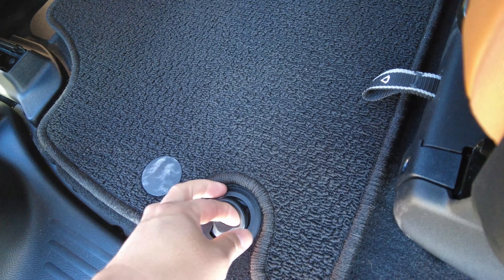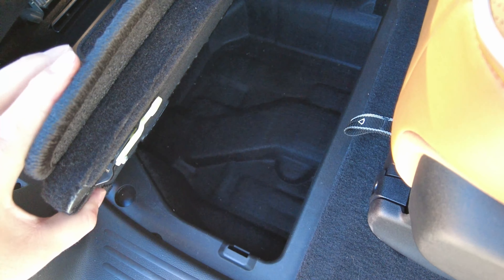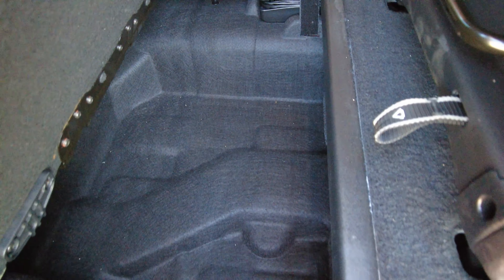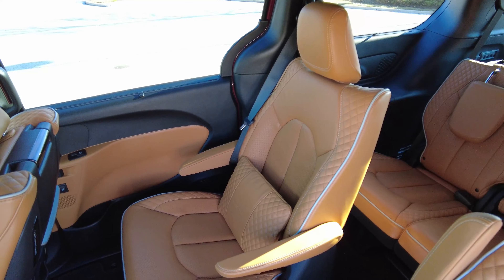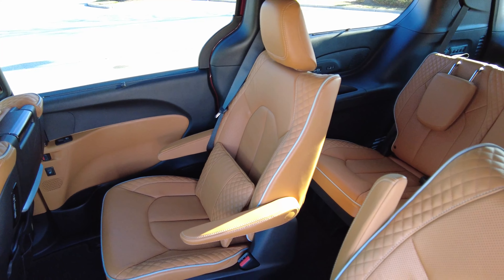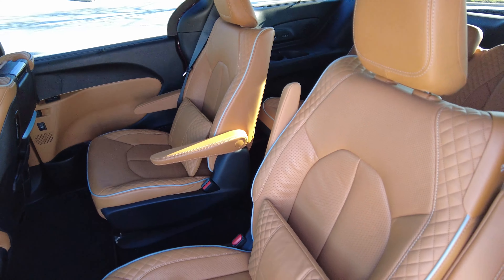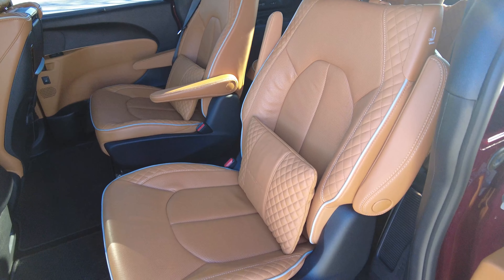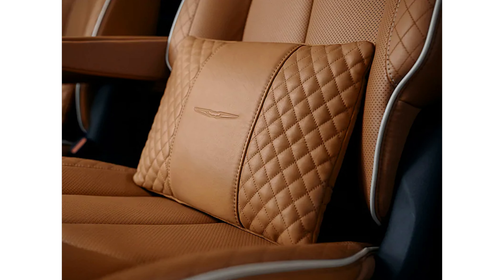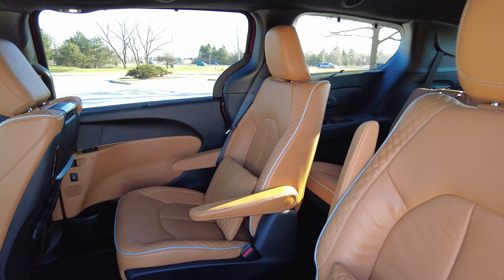The space usually reserved for the Stow 'n Go seats is used as hidden storage now. The bin isn't as big or as deep, but it is there in case you want to use it. Inside this Pinnacle you have beautiful caramel Nappa quilted leather seats with different color piping on the sides. They are beautiful. You also get lumbar pillows for your back — they're a little bit gimmicky and I don't think anyone will really use them, but you get them and it makes you feel special.